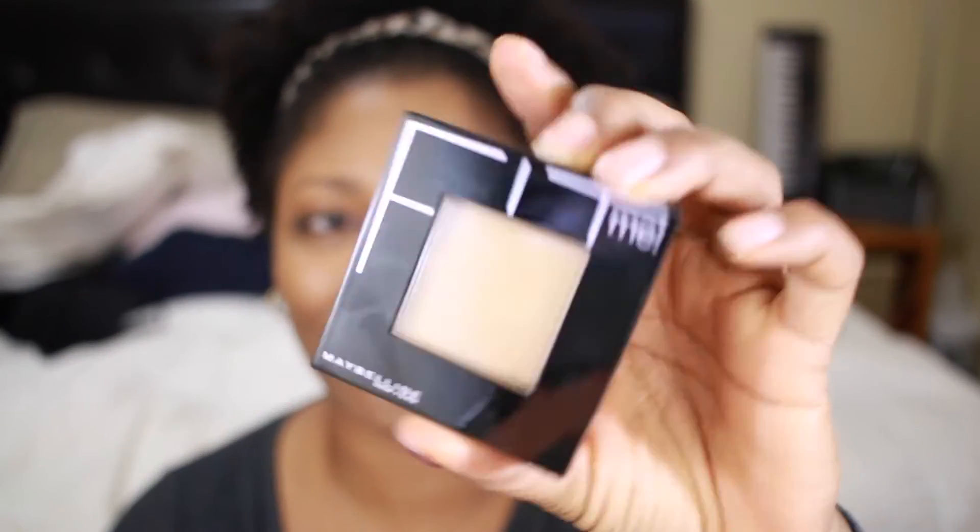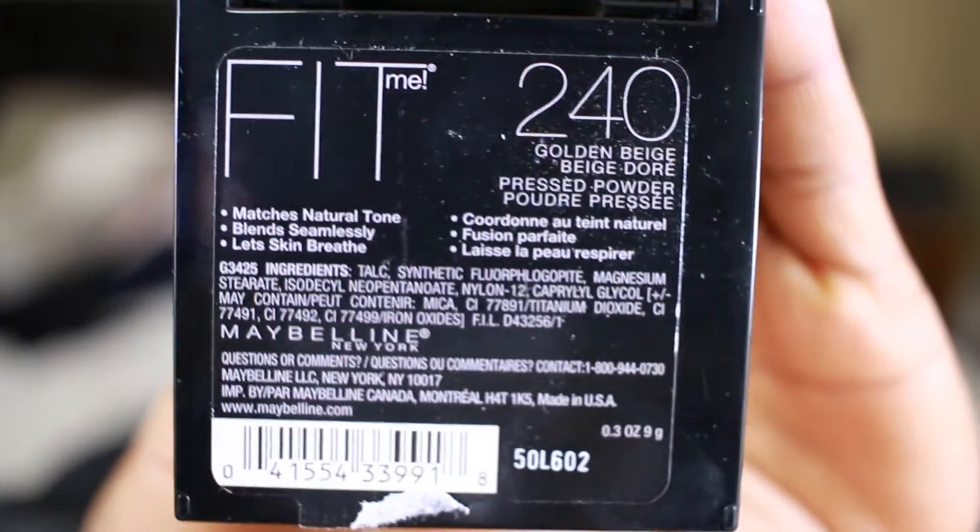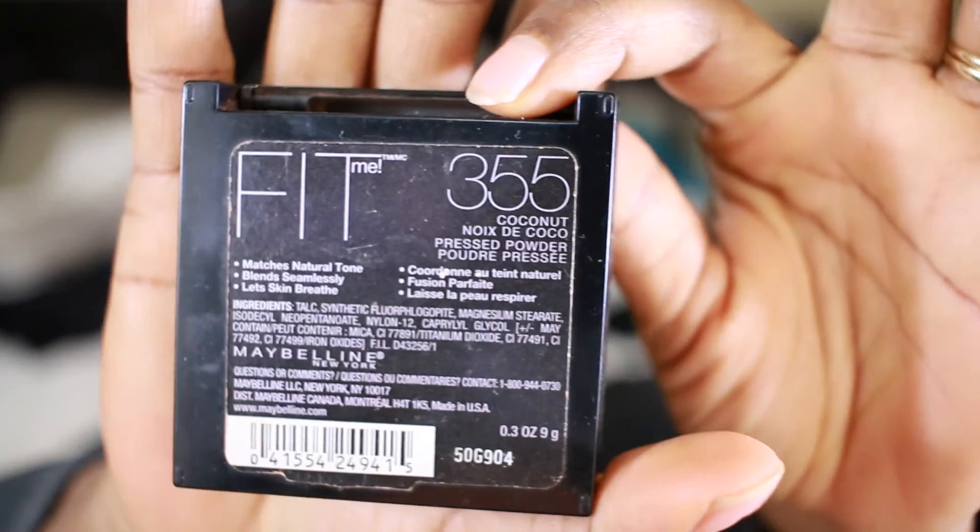This is the powder I started using for setting my concealer. I never felt the need to set my concealer until a few months ago when I noticed fine lines under my eyes — I was devastated. So now when I apply makeup it settles in my fine lines if I don't do it properly, so I have to be careful. Next I'm going to blend everything and set my face.